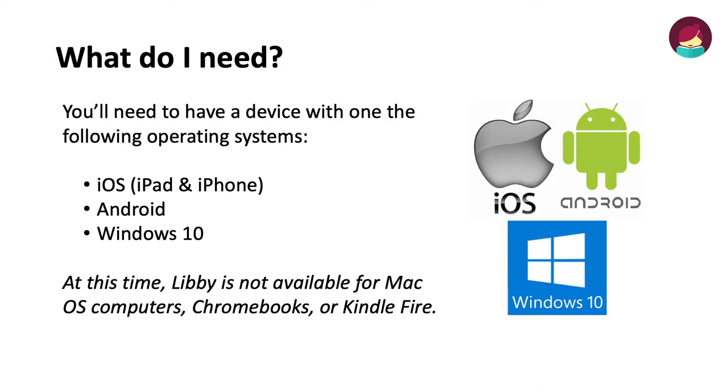What do I need? You'll need to have a device with one of the following operating systems: iOS for iPad or iPhone, Android, or Windows 10. At this time, Libby is not available for Mac OS computers, Chromebooks, or Kindle Fire.